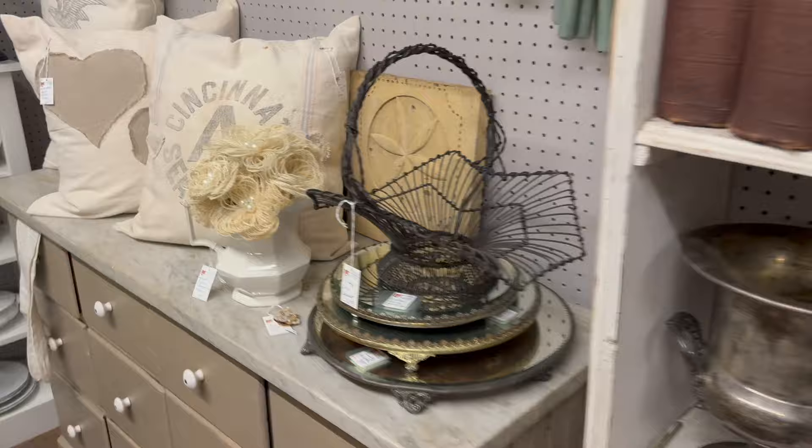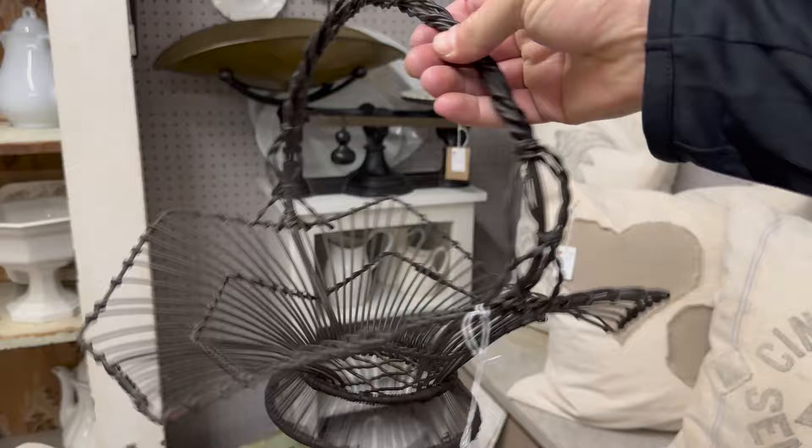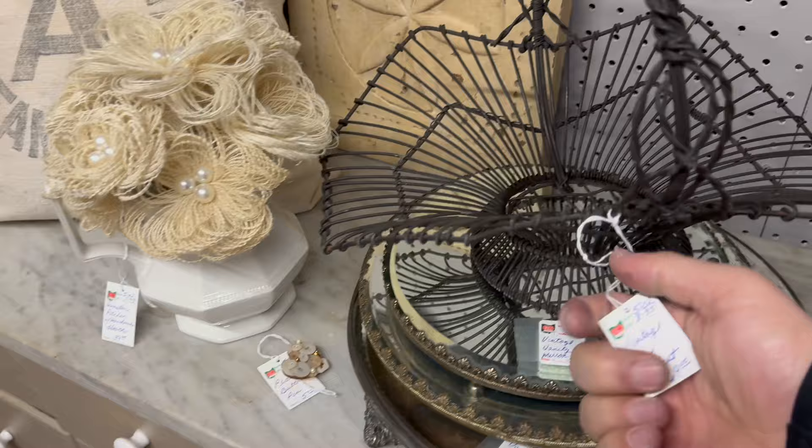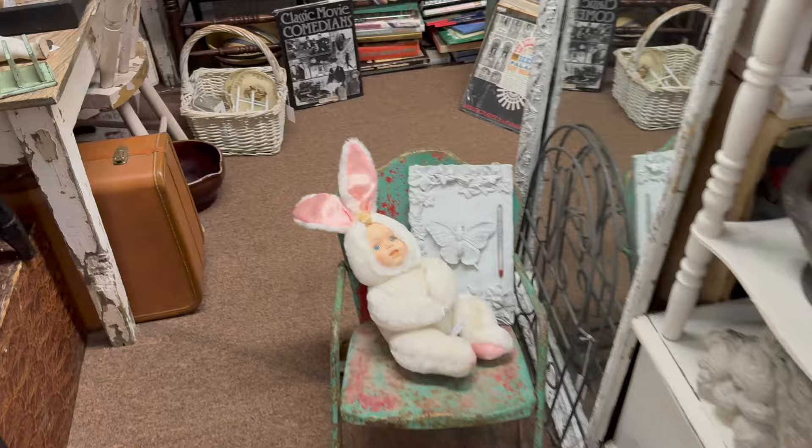This is a really cool basket right here guys — all wired. Look at that, that's an interesting basket. Great lines on it, great form — all hand-wired. What's the tag say on this one? Vintage wire basket, $69. Now there's an Easter bunny with a face on it — a little doll, that's pretty cute. Nineteen dollars.